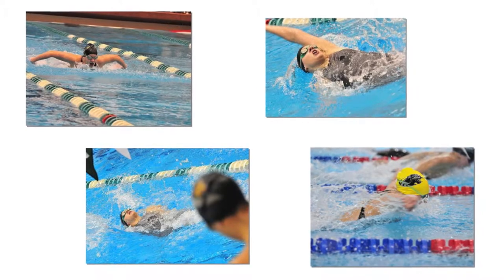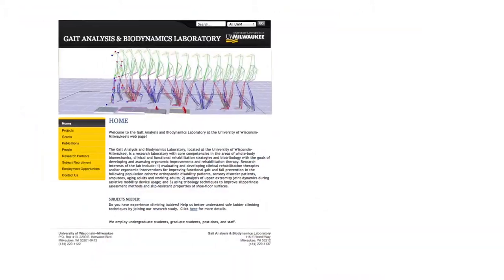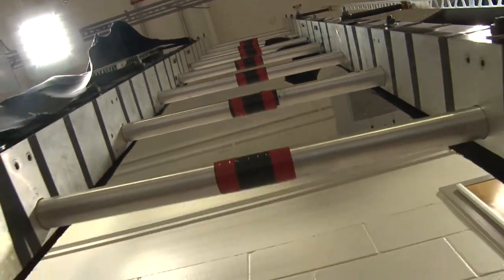I'm just finishing up my undergrad at UWM in mechanical engineering. I was captain on the UWM sim team for two years. I got involved in the gait lab because I was interested in biomechanics, and I was always interested in how I could be more efficient in the water, so that led me into my research of how the human body moves on a ladder to try and make it safer.